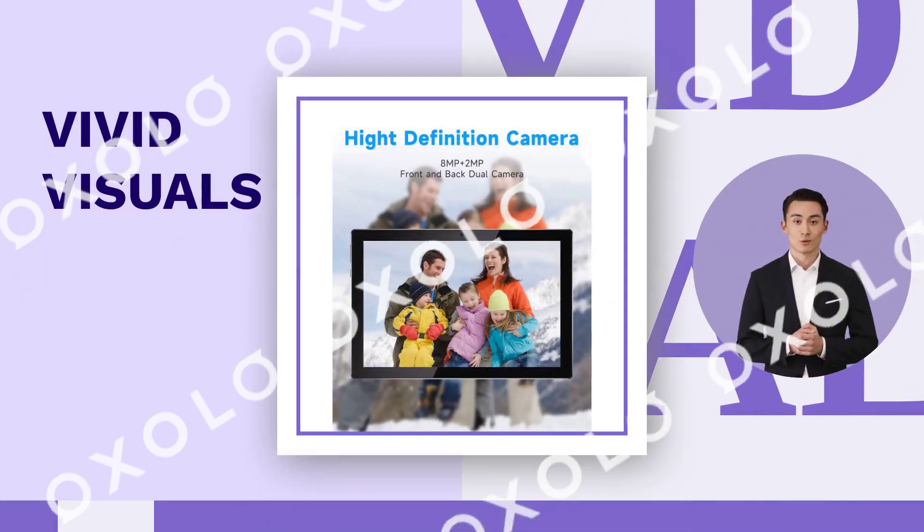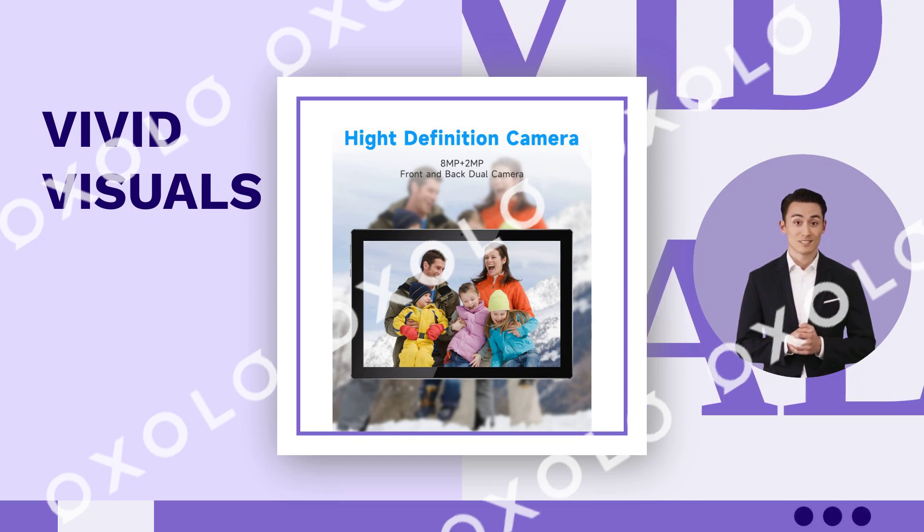Experience vivid visuals and long-lasting battery life with our complete package of accessories included.